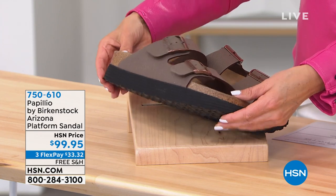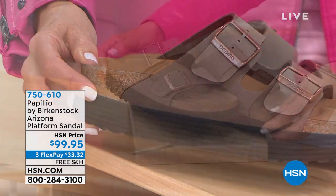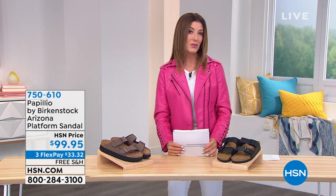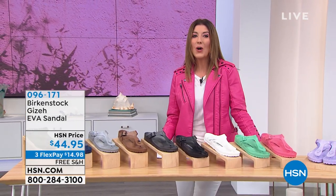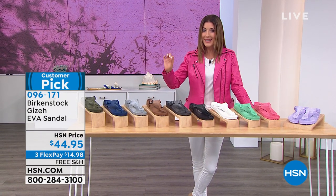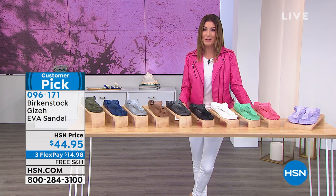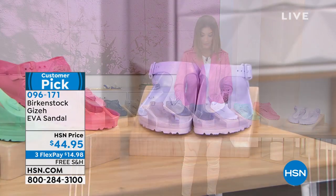The platform doesn't pitch your foot forward because it has a nice flexible rubber bottom that gives you extra traction, plus incredibly fashion-forward styling. Platform sandals are all the rage right now. We're kicking off with something really affordable and colorful — one of our number one best-selling styles from Birkenstock, the Giza. It's a beautiful thong that fits like a dream, ready for the pool or a walk on the beach. Done in water-resistant construction and very affordable at $44.95, with flex pay of just $14.98.